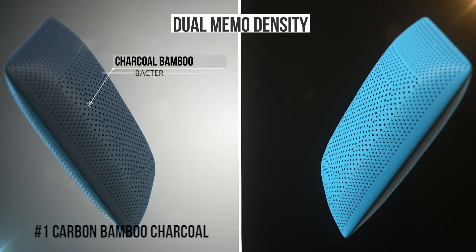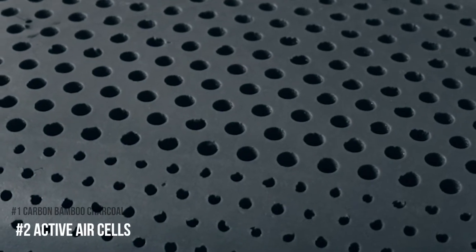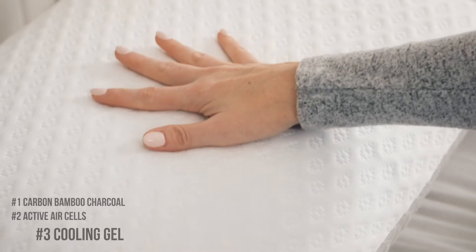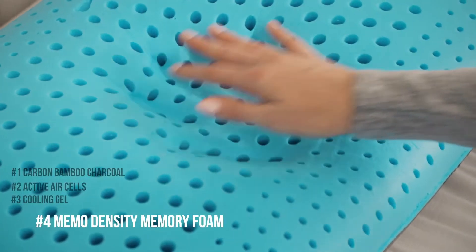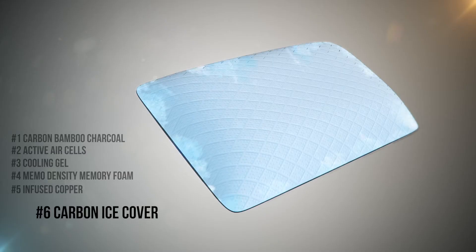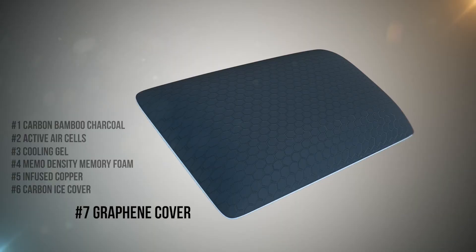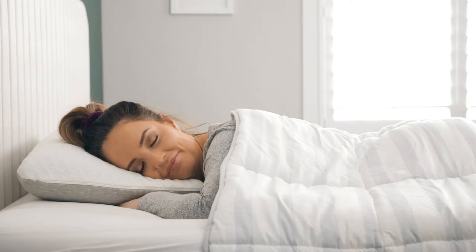It's the only pillow with 7-in-1 technology that protects you from bacteria and keeps you cool so you sleep better. There's the Carbon Bamboo Charcoal to absorb moisture and prevent bacteria growth. Active air cells for enhanced breathability and airflow. Cooling gel that is cool to the touch. Memo Density Memory Foam that cradles you for maximum support. Infused copper for antibacterial protection and skin benefits. A Carbon Ice Cover for additional cooling. And the Graphene Cover with enhanced antimicrobial protection. It's great for everyone — side sleepers, back sleepers, and stomach sleepers.